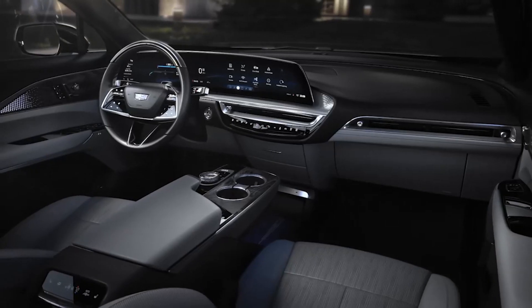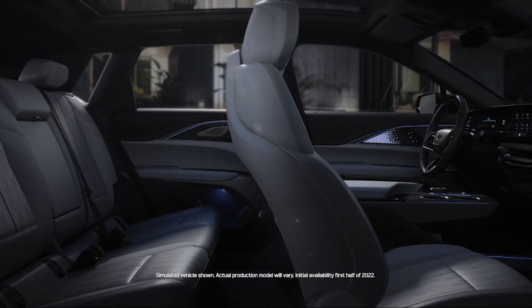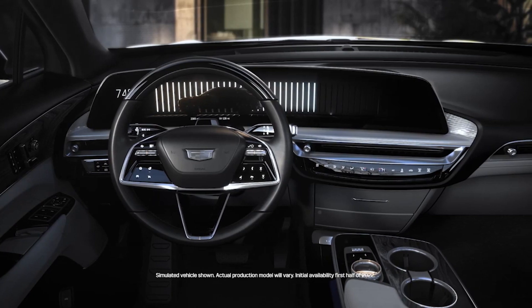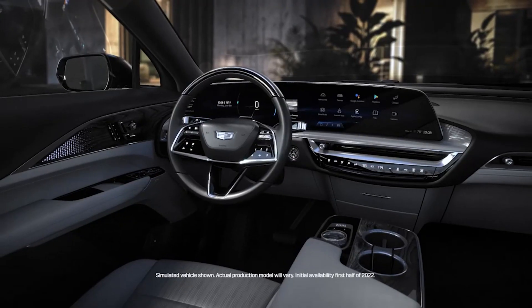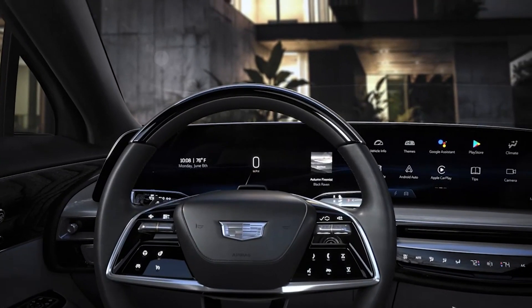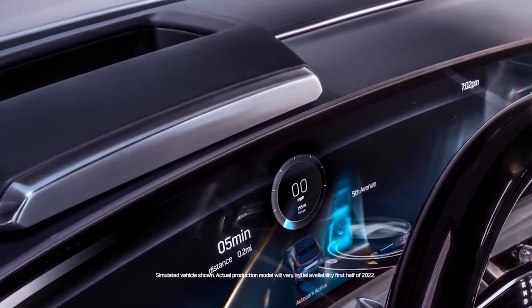Inside, the interior is clean and simple with a focus on secondary and tertiary design elements, including intricate laser-etched patterns through wood over metal decor, which has never been done before. A massive 33.0-inch curved LED display combines the instrument cluster and infotainment screen, able to recreate over 1 billion colors. The LYRIQ also comes with active noise cancellation and a 19-speaker audio system with headrest-mounted speakers.